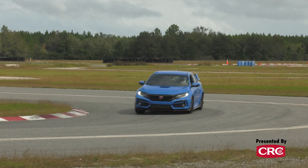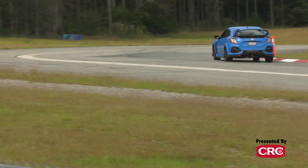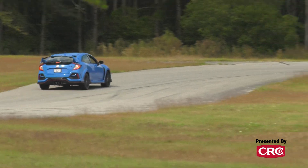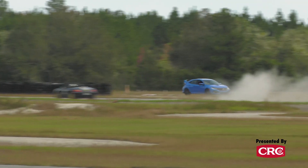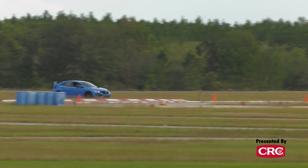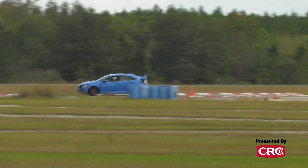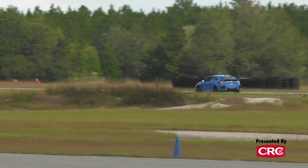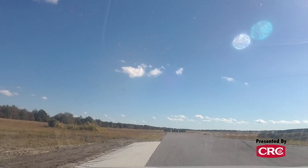It is every bit as good as the hype surrounding it says it is. You can feel incredibly intuitively what all four contact patches are doing, and you can manage it with either pedal — with the throttle or with the brakes. It trail brakes as good or better than any car I've ever driven. It does not like to enter corners on the throttle. It loves to trail brake.